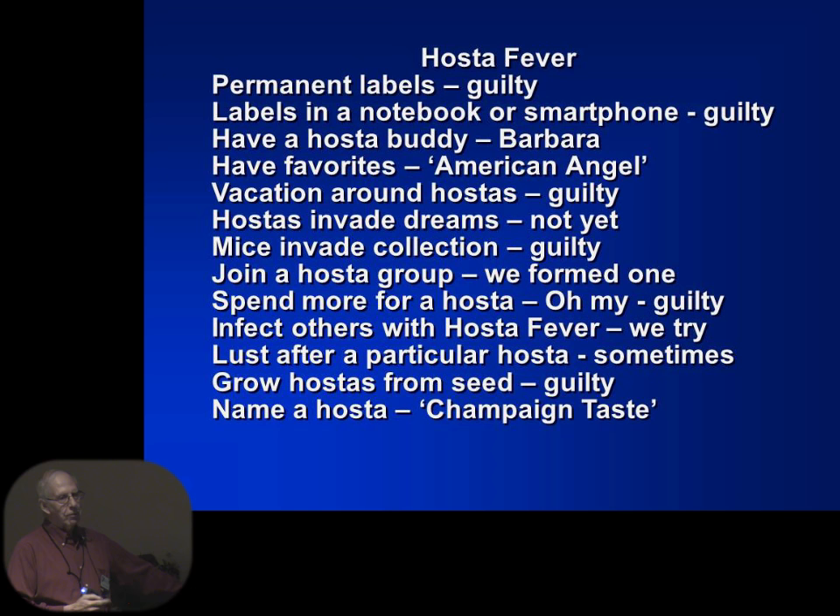So, hosta fever — as I said, I'm a hostaholic. Well, we both are. Permanent labels: my wife does a permanent label — we bring a hosta home from a nursery, I set it out in the backyard, and the plant label is already in it almost immediately. Label is in a notebook. She's my hosta buddy. Our favorite hosta is American Angel, which came from Van Wade out of Ohio. We vacation around hostas — we're guilty of that. They do not invade my dreams. Mice invade our collection — two different kinds: the green ones we showed, and then the little four-legged mice. We formed a hosta group. Do we spend more money on hostas?